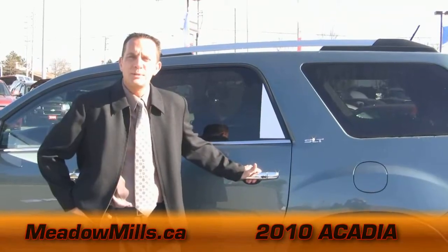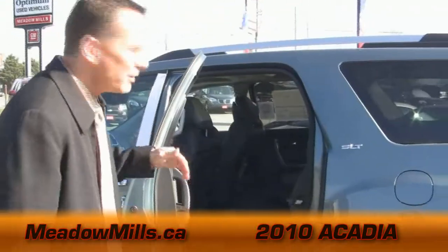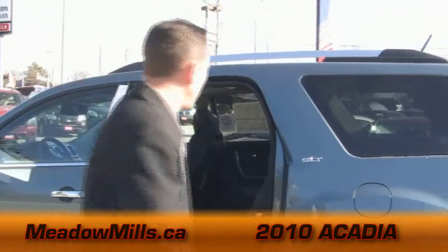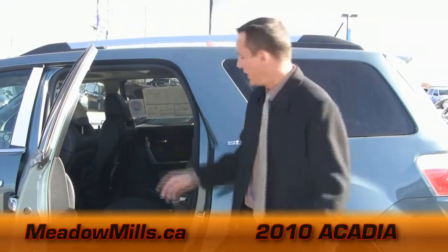The Acadia speaks to luxury, and the mid-row seating is certainly no exception. As you'll see, it's got the full bucket leather seats, and the Acadia comes equipped with a second sunroof for the mid-row as well, so you have two sunroofs in the Acadia.